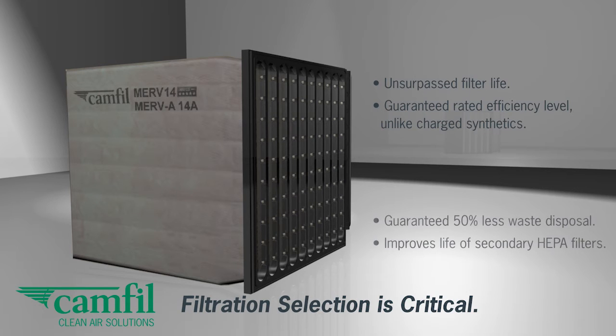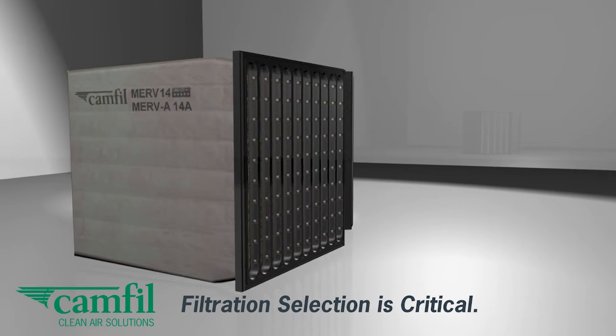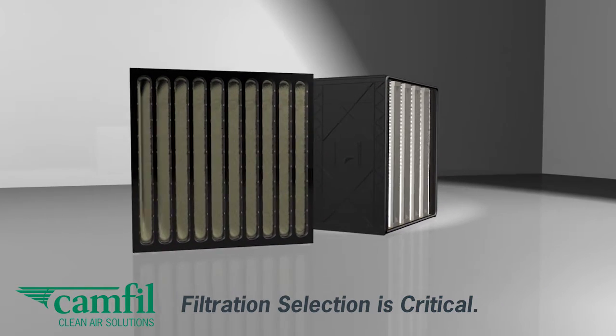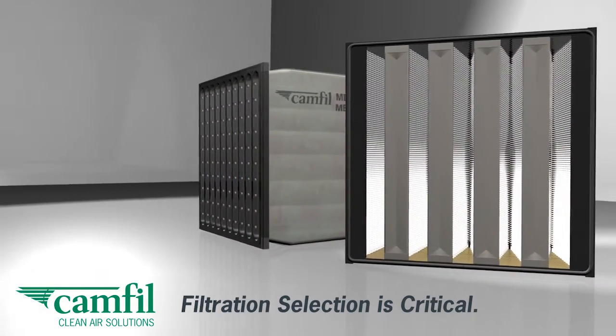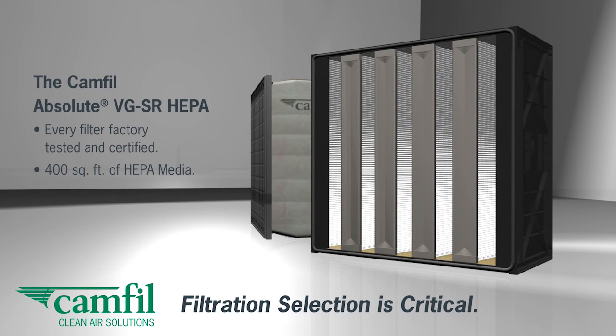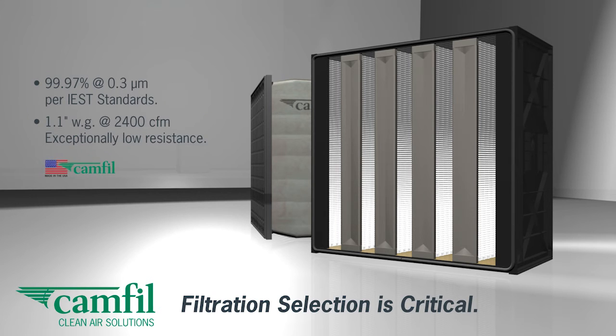The HIFLO SR is fully guaranteed to always hold its rated efficiency against lead particles, unlike low-cost charged synthetic filters on the market. It is also guaranteed to reduce your waste disposal by over 50% when compared to other two-stage solutions. The Absolute VGSR is a 100% fully certified HEPA filter that provides the highest level of protection against ultrafine lead dust. Packed with over 400 square feet of industrial-grade HEPA media, the VGSR has the lowest resistance to airflow and longest life available, especially when protected by a fine fiber filter like the HIFLO SR.